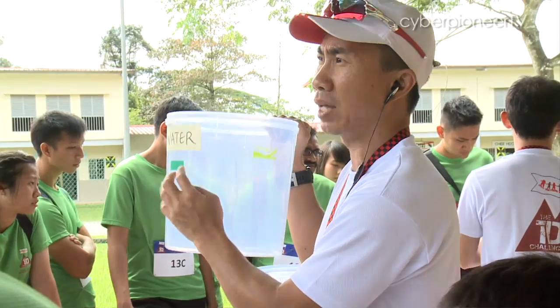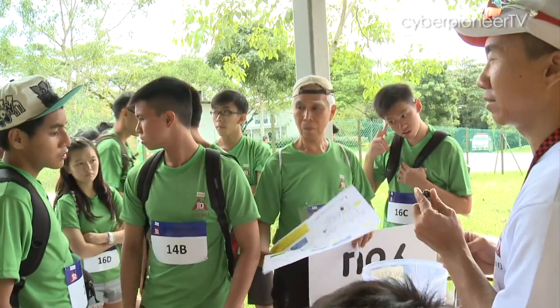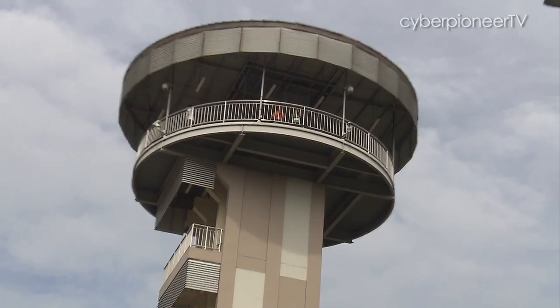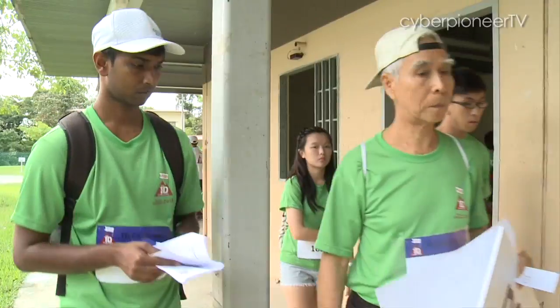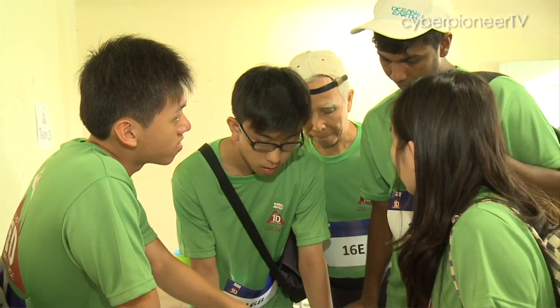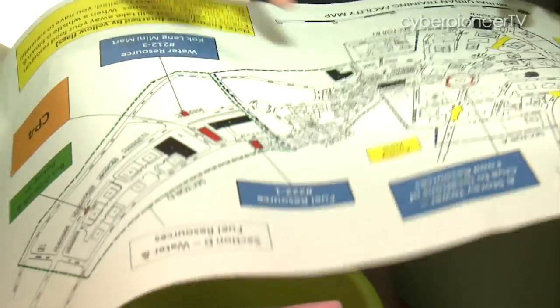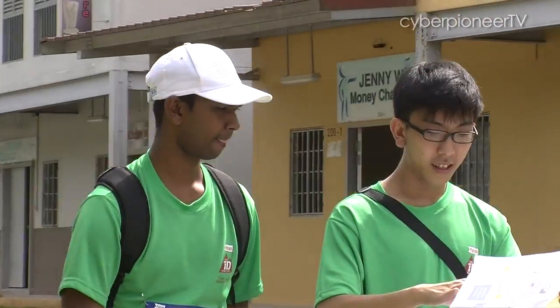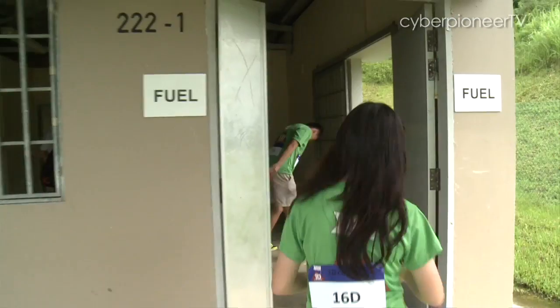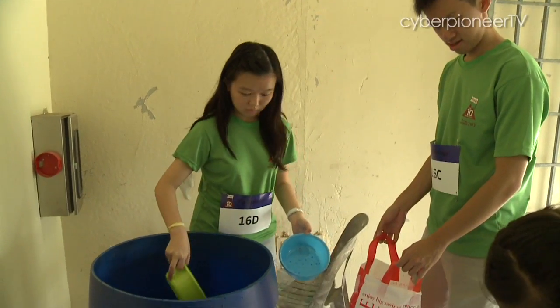Checkpoint 4 was probably the most physically demanding checkpoint. Located at Murai Urban Training Facility, where soldiers of the SAF used to train their manoeuvres in urban operations, the team was required to search for fruits, water, and fuel in a survival skills test. First up, they had to use maps to navigate around the area and search for water points and fuel points to collect the water and fuel.